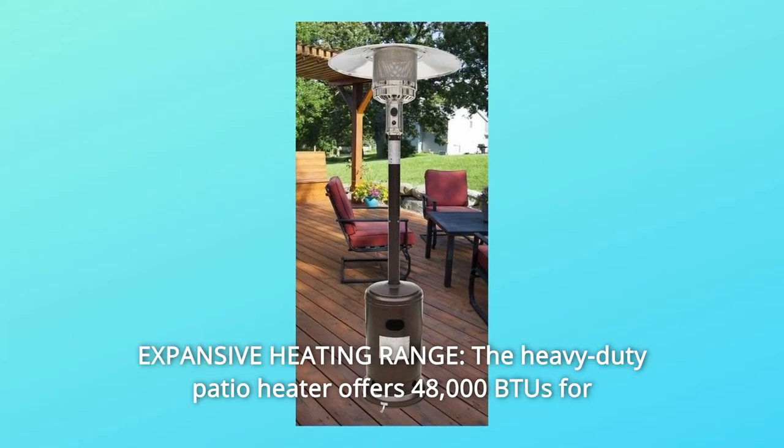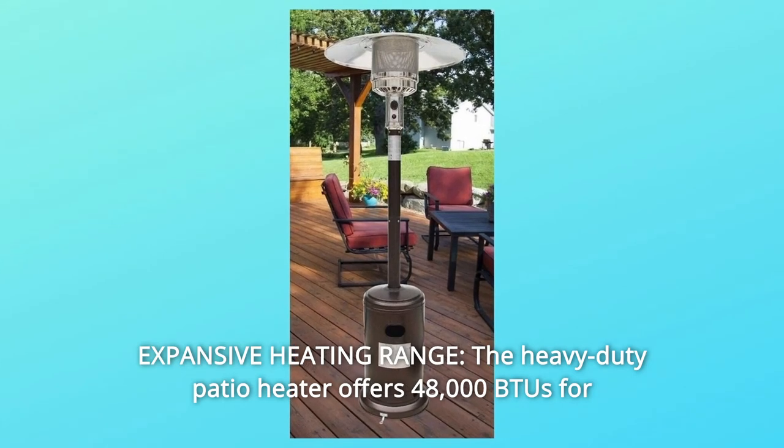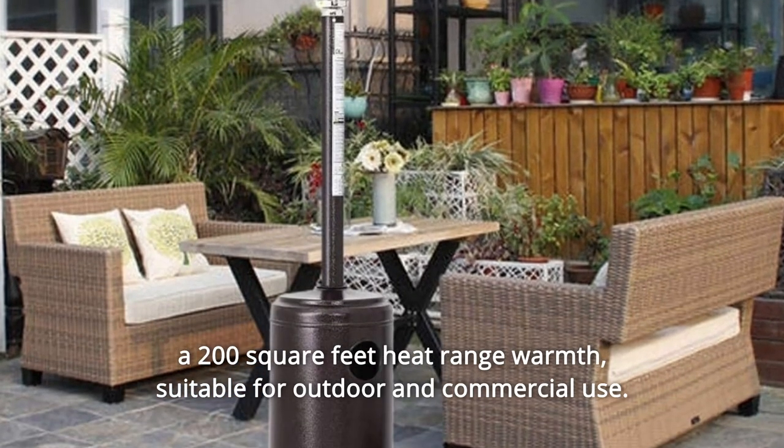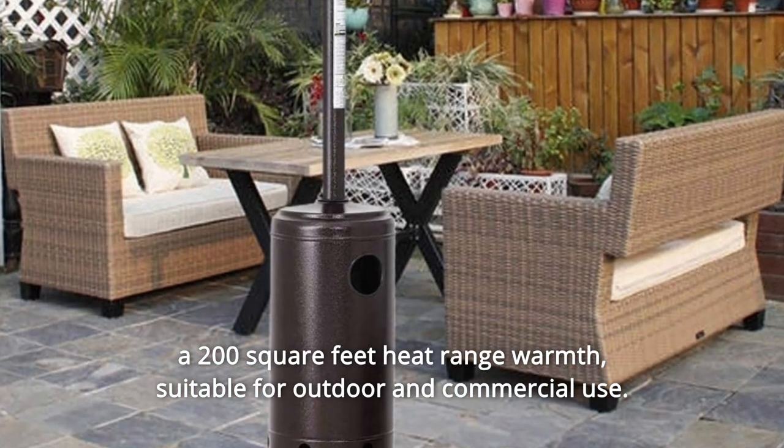Number 3: Expansive Heating Range. The heavy-duty patio heater offers 48,000 BTUs for a 200-square-feet heat range warmth. Suitable for outdoor and commercial use.